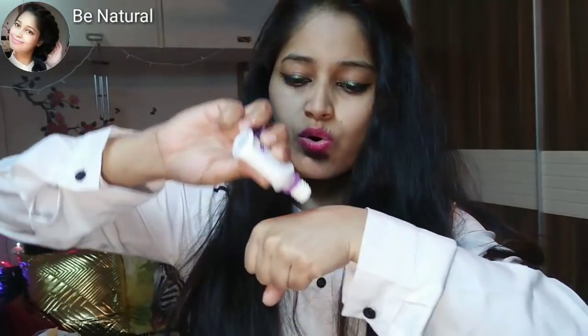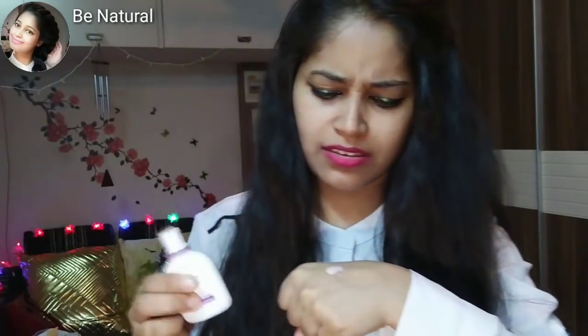You get 30ml in the small bottle, and there is also a big bottle. The price is not too expensive — it is okay. Before it used to be more expensive, but now it is reasonable. When you open it, it is a peach color inside.